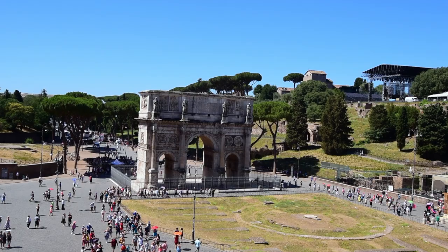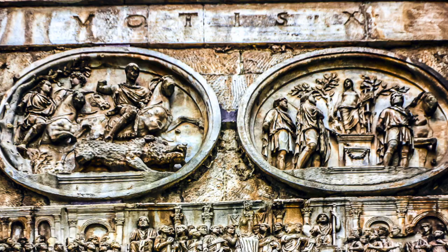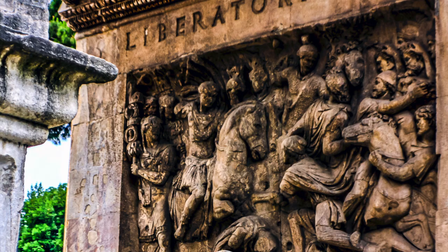The Arch of Constantine, erected in 315 CE to celebrate Constantine's 10th anniversary as Rome's ruler and commemorate his 312 CE victory over Maxentius at the Milvian Bridge, is the largest Roman triumphal arch ever.